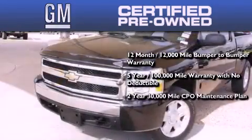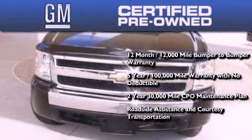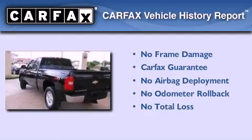You also get a 2-year, 30,000-mile standard CPO maintenance plan, plus roadside assistance and courtesy transportation. Not to mention that this Chevrolet qualifies for the Carfax buyback guarantee.